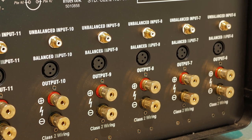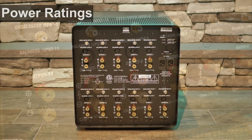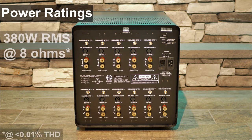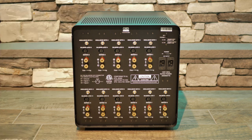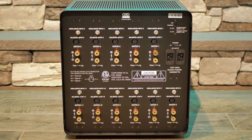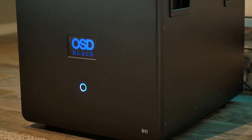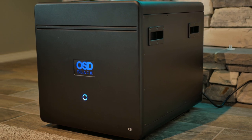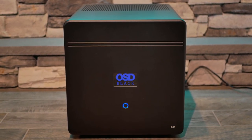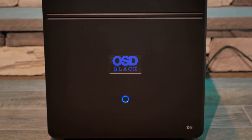Moving down towards the bottom, you'll find the other 6 channels the X11 can amplify, making a total of 11 channels of amplification. Each of the X11's channels is rated at 380 watts RMS per channel at 8 ohms, and 600 watts RMS per channel at 4 ohms, making it excellent for powering even the most demanding home theater systems. To produce this power, the X11 has a variable power supply providing Class AB amplification at lower volumes and switching to Class H at higher volumes. OSD will be the subject of a future video where I take the panels off to show the inside of the amp.